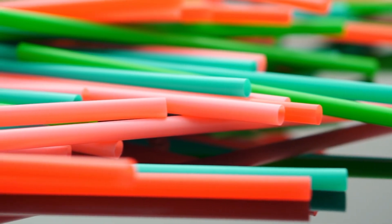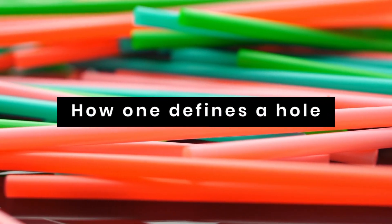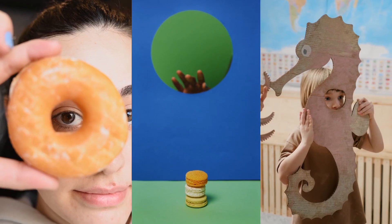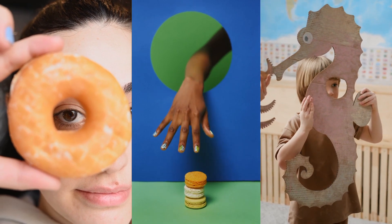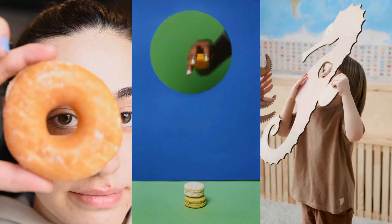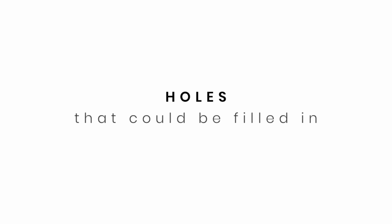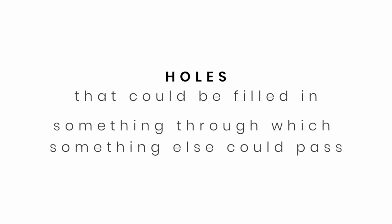Assuming you believe in holes, the other answers can be traced to the basics of the argument: how one defines a hole. Defining a hole is a heated debate in itself. There are questions of whether a hole is a presence or an absence, or whether they are things that can be physically defined at all. When we talk about holes, we could be talking about something that can be filled in, or something through which something else could pass.